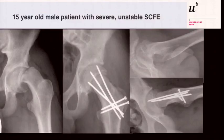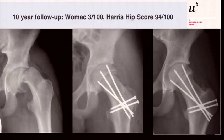Another case: a 15-year-old male with a severe acute unstable slip — as seen in the beginning — with knee orientation. It was perfectly anatomically aligned, and at 10-year follow-up there is a good score and a very nice looking hip joint.